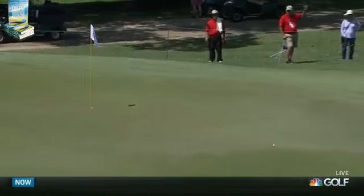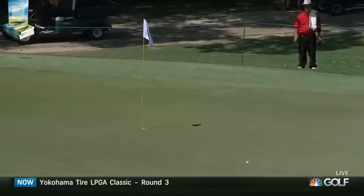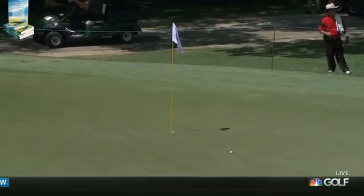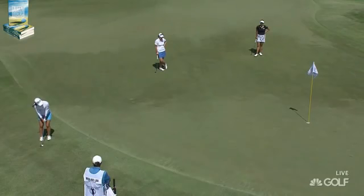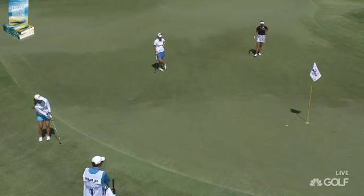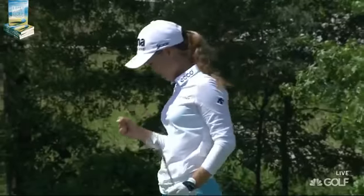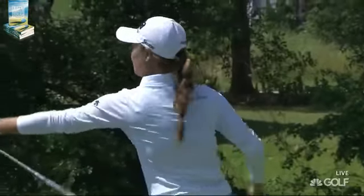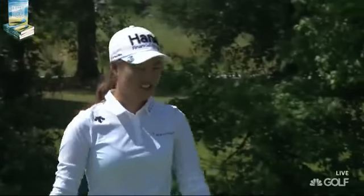Interesting little fact is that Minji's caddy Jeremy — his wife is playing this week, Heather Bowie Young. And with her choosing to chip this, this tells me she's trying to make it. Bangs it off the flagstick.